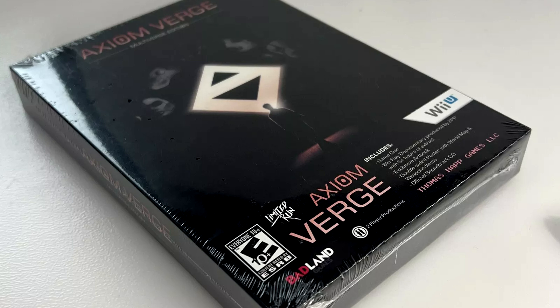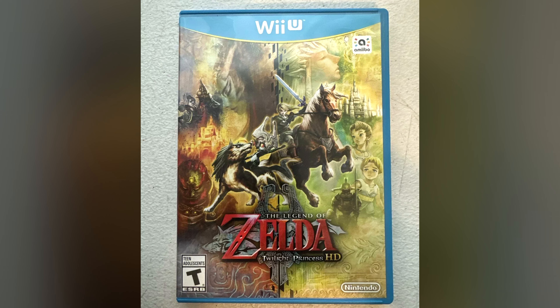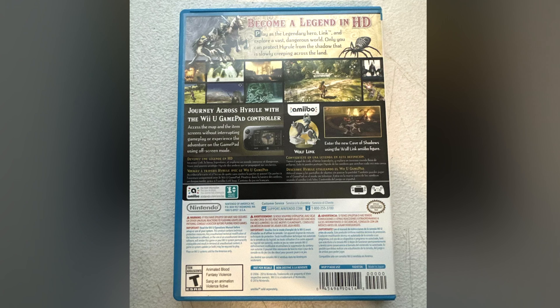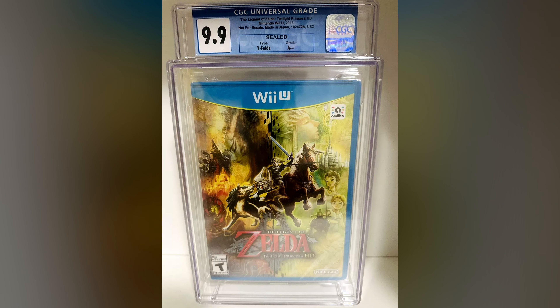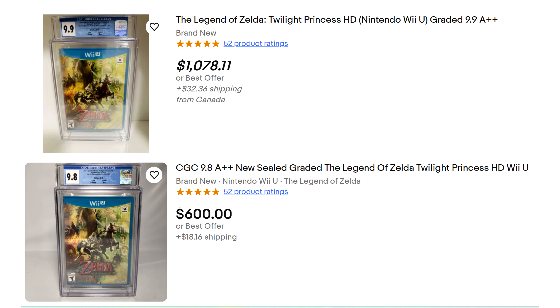That's the way Limited Run Games is — a lot of the people that buy them have no intention of opening them. Number 8 is Zelda Twilight Princess HD, a remake of a game that came out on GameCube and Wii. It goes for $100 complete in box used and $150 sealed. By the way, I am not considering the prices of graded copies for any game on today's list. The market for those fluctuates so much that you cannot be certain about what the average price is.